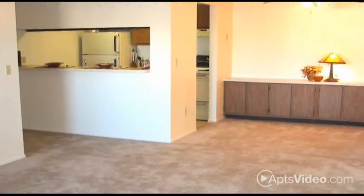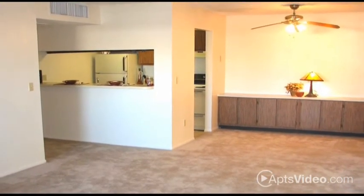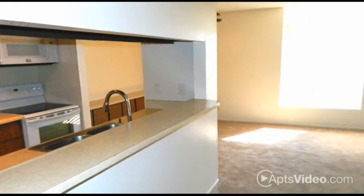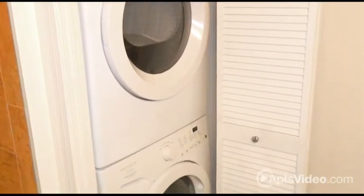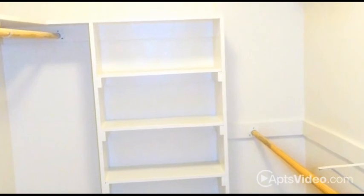Each condo-style one- or two-bedroom home features beautifully laid out, spacious floor plans that will make living at Sand Pebble Apartments a dream come true. All the conveniences you could want are included, such as a washer and dryer and roomy walk-in closets. We're also pet friendly.